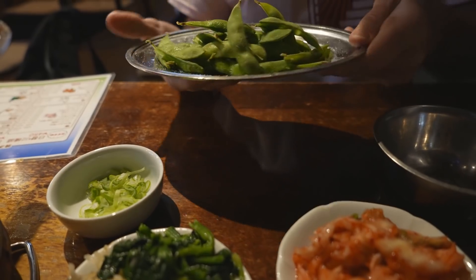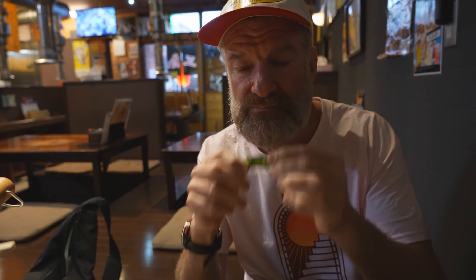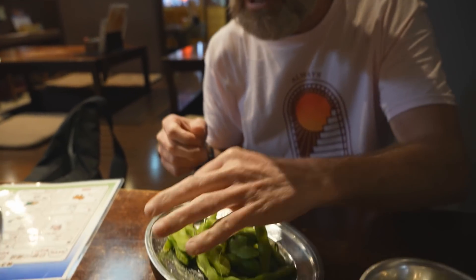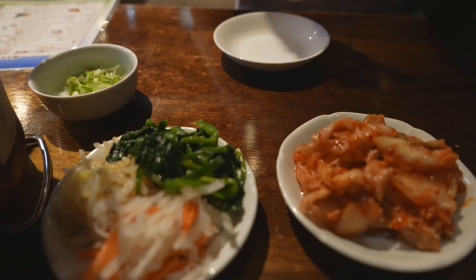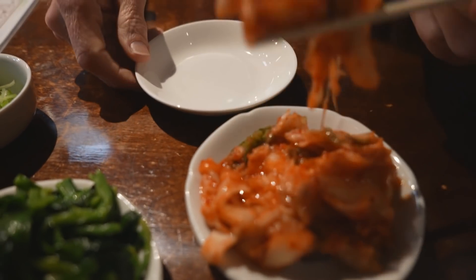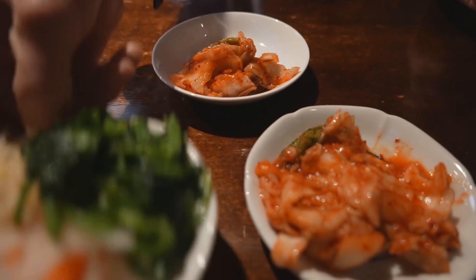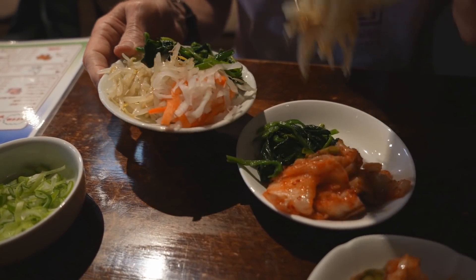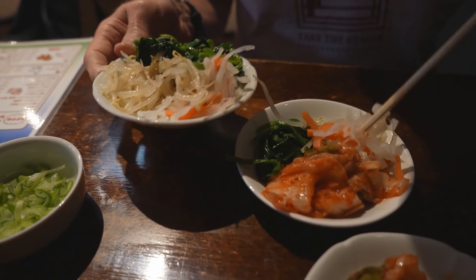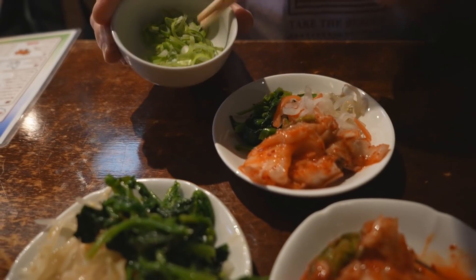We also ordered some side dishes. We got some edamame - Japanese peanuts, lightly salted on the outside. Nice and warm. The best - you can buy these frozen in your supermarket, just boil them up, put a little bit of salt on them. We have some kimchi right here. We ordered some other meats too. I ordered a little bit of beef because the hormone might gross me out. This is pretty standard Japanese barbecue - you're going to get some kimchi, some namuru mixed vegetables, which is a Korean-based bean sprouts dish with pickled vegetables in sesame oil. And this is scallions for the motsu nabe.